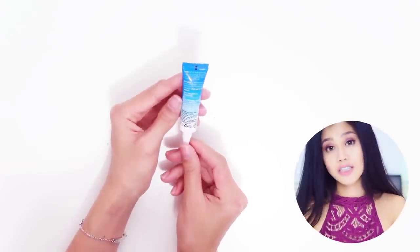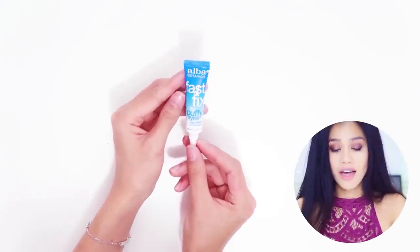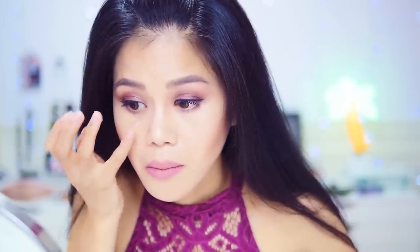So here it is — it has arrived. This is by Alba Botanical. It looks like a lip balm of some type almost, but this is actually for my eyes. I'm going to put it on my right eye only so you can see the difference. It just feels like regular gel; there's not really a cooling feeling like it said, but we'll see what happens.